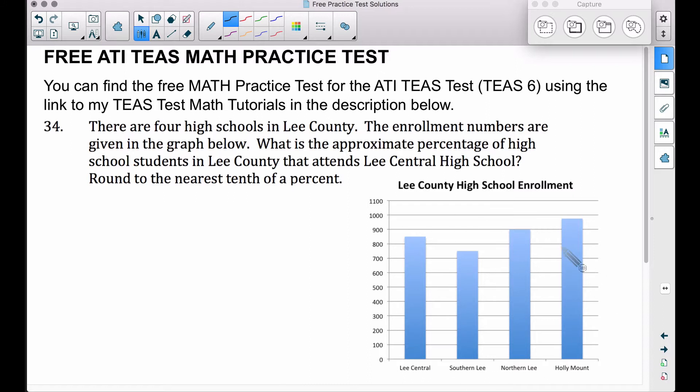We have a bar graph down here. Lee Central has right around 850 students — notice that bar, the height of that bar goes pretty much right in between 800 and 900. Southern Lee is very similar, except it's halfway in between 700 and 800, so let's say 750. Northern Lee is right on the 900 mark pretty much. And then Holley Mount is a little bit more than halfway between 900 and 1000.